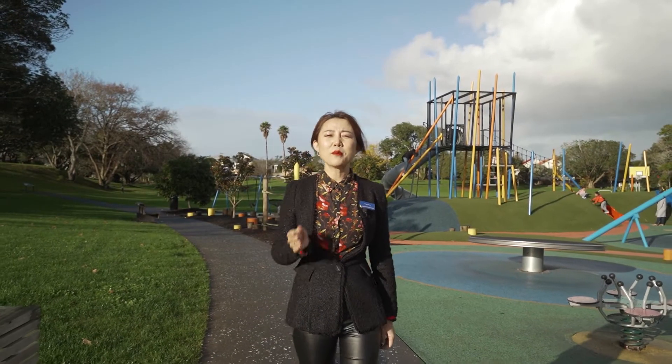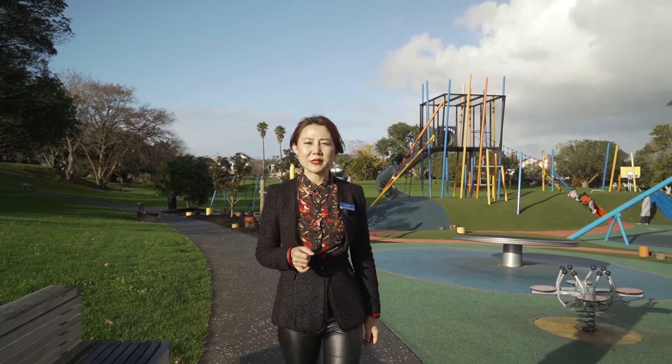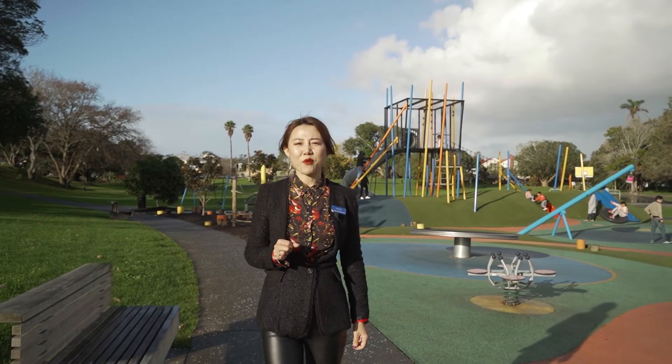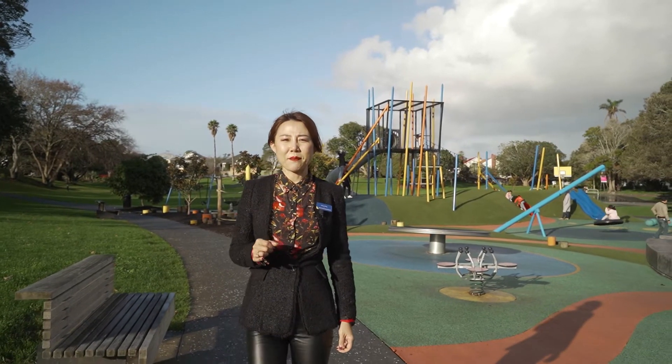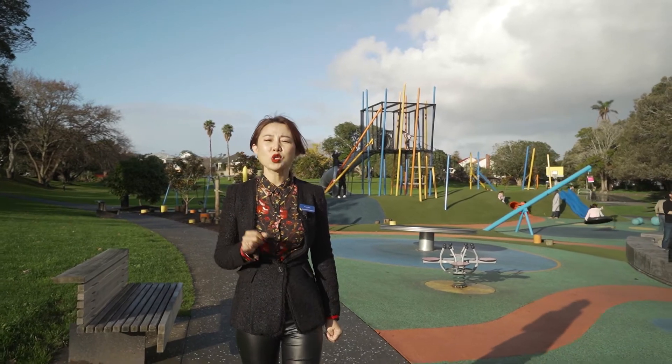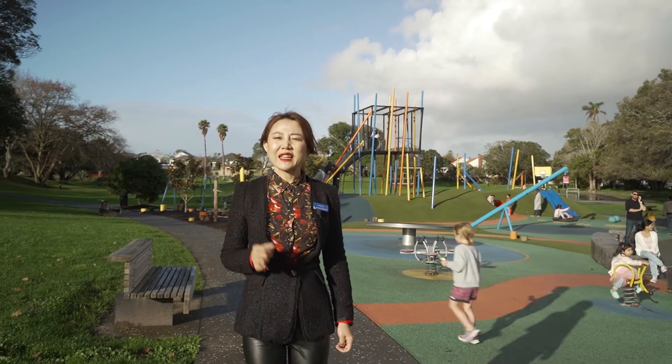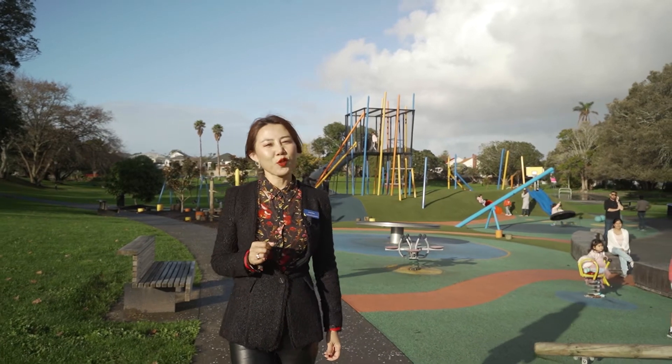Mount Eden is one of the most sought-after suburbs in central Auckland. This lovely cute three-bedroom property is quietly set back from the road in an ultra-convenient location with excellent school zones. Let's have a look — I believe you're gonna love it.